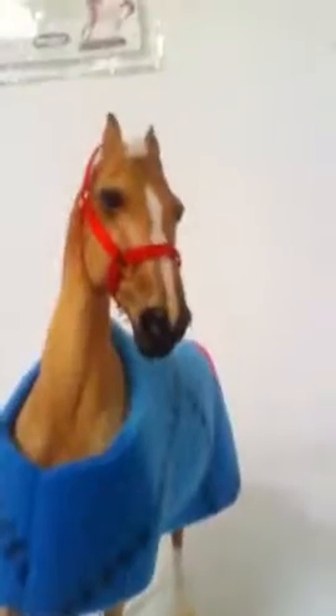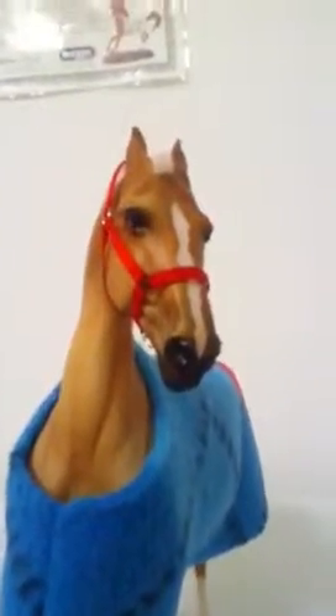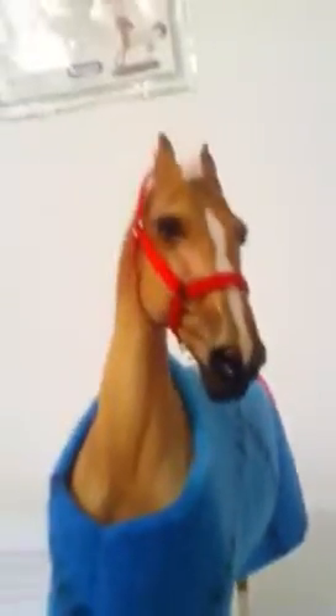Hi guys, this is Grafunderstables here. I'm really sorry about the lack of videos — there's been some stuff going on. But I've made a new account and hopefully I'll try and get more videos on this account.